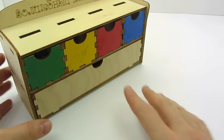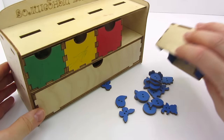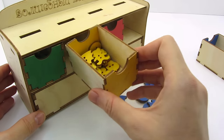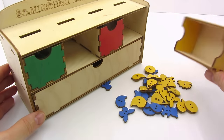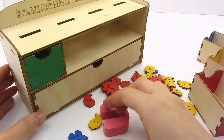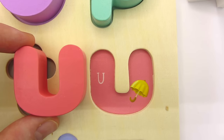Wow, it's a colorful dresser. What's in the drawers? The blue one has a lot of blue things. The yellow one. The red drawer. Wow, it's a letter U. U is for Umbrella.